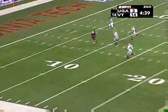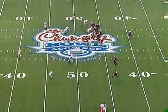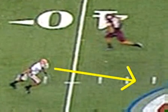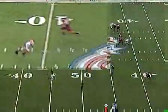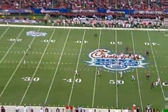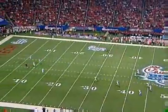Sean Glennon to Eddie Royal throws downfield — a little trickeration. Sam Wheeler's behind the defense. Touchdown! Watch the Georgia safety — he bites on the fake, and Wheeler runs right by him, making it look easy. 53-yard touchdown.